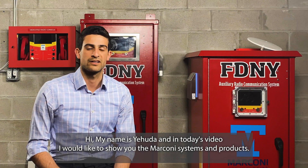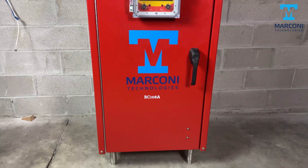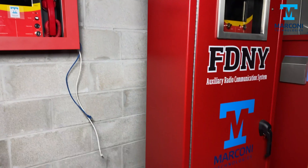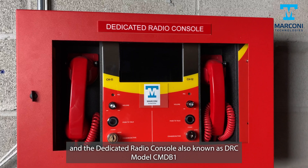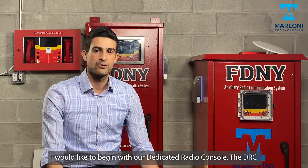Hi, my name is Yehuda and in today's video I'd like to show you the Marconi systems and products. Marconi has three systems: the Radio Amplification Unit also known as the RAU model RC-1088, RAU model DC-121N, and the Dedicated Radio Console also known as the DRC model CMD-V1. I'd like to begin with our Dedicated Radio Console, the DRC.